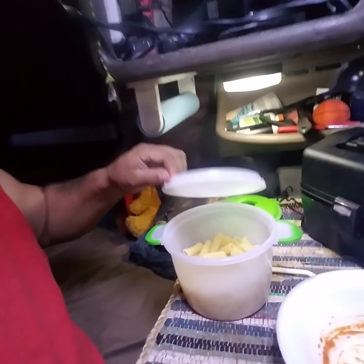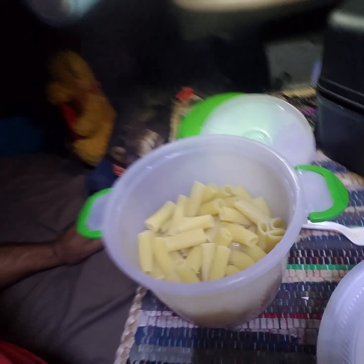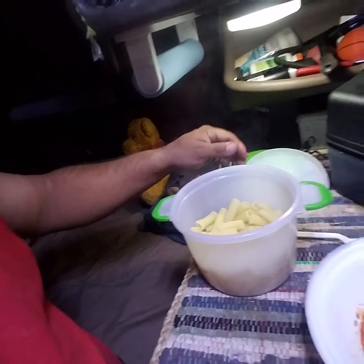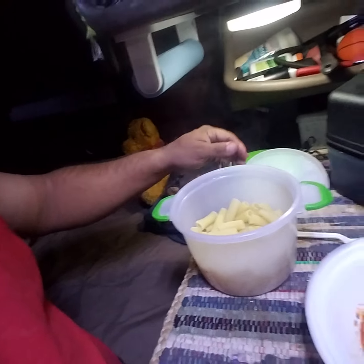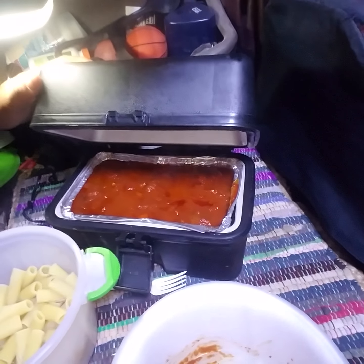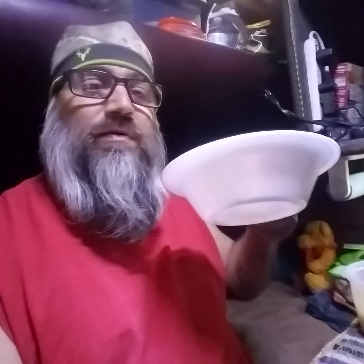But what I'm going to do is I'm going to show you here with this little thing. Got the pasta in there. I got my spaghetti and meatballs — believe me, they're in there.